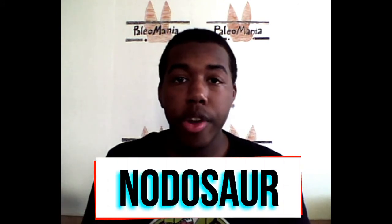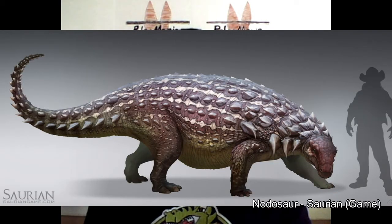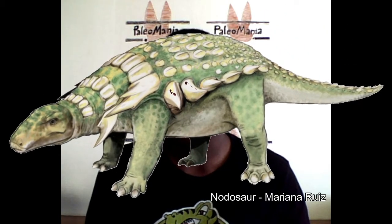However, this wasn't the case with a recently discovered nodosaur fossil found in a Canadian mine a few years ago. Nodosaurs were a family of Upper Cretaceous armored dinosaurs. They were medium-sized herbivorous dinosaurs, similar in many ways to the ankylosaurs, but unlike ankylosaurs they don't have a tail club — instead they have long spikes jutting out from the sides of their bodies and shoulders. Virtually every part of a nodosaur's body was covered in armor, including bony plates called osteoderms, and even their eyelids were hardened.